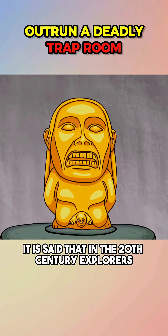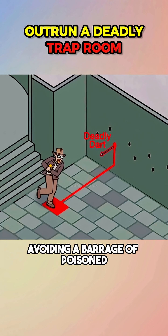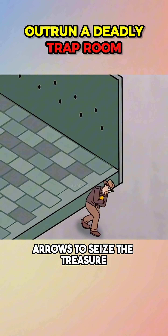It is said that in the 20th century, explorers often escaped from trap-filled rooms by running quickly, avoiding a barrage of poisoned arrows to seize the treasure.